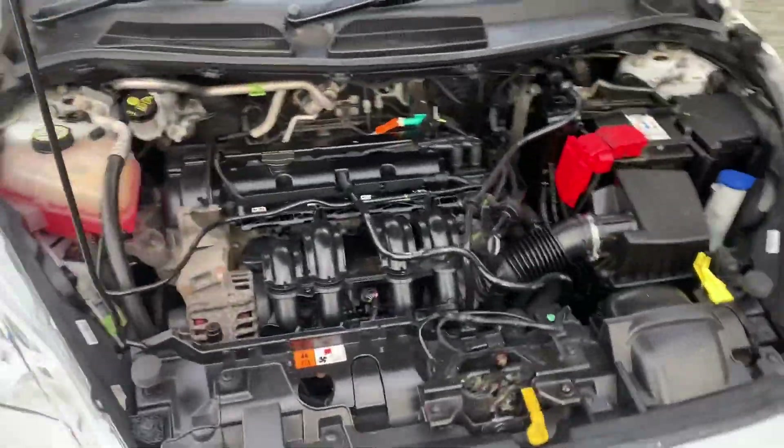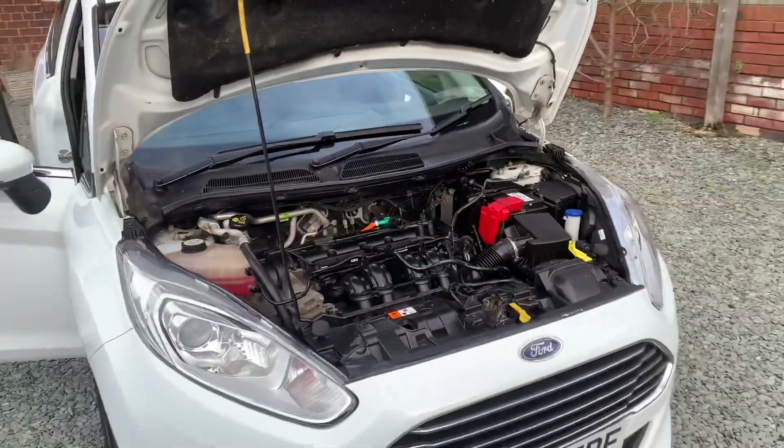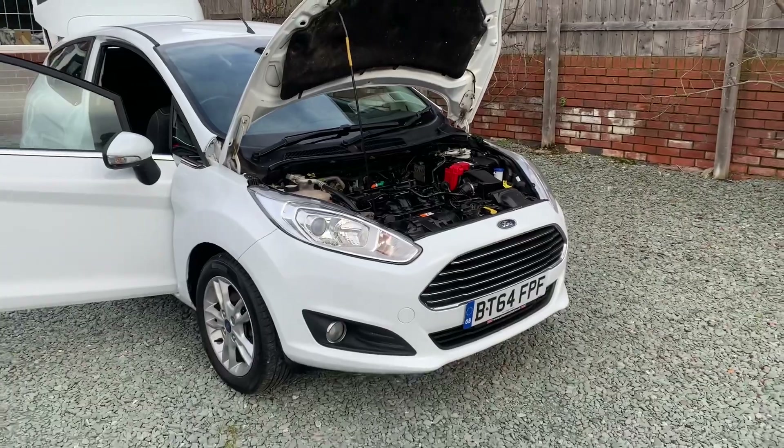Clean and tidy engine bay. So there we have it — I hope you like what you see. If you're genuinely interested, feel free to give me a call. Thanks for watching.